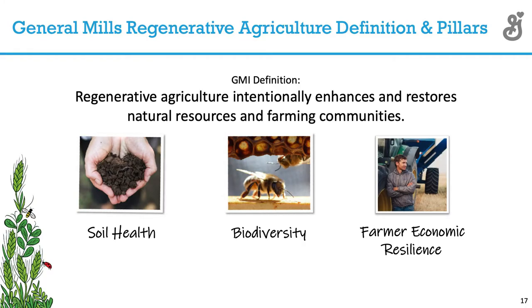The water ponding on the soil versus the field on the right provides evidence to us — and maybe some of you have seen this on your own farms or neighbors' operations. If you think about the pillars — soil health, biodiversity, farmer economic resilience — water quality or water quantity could also be one of those pillars.